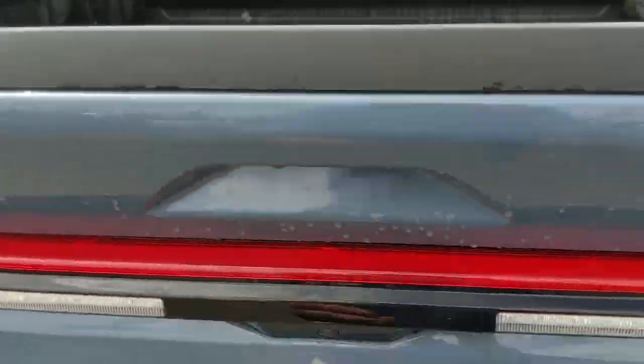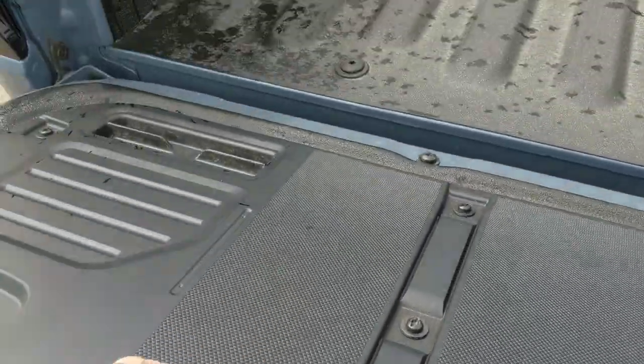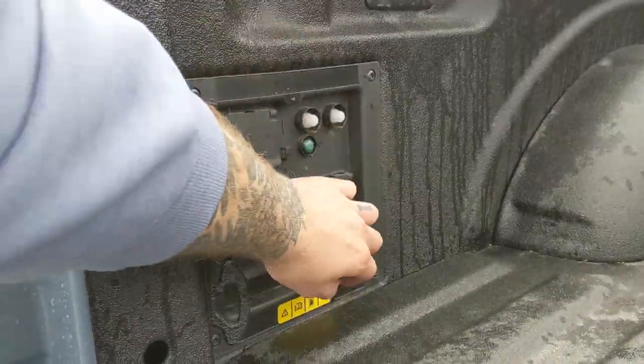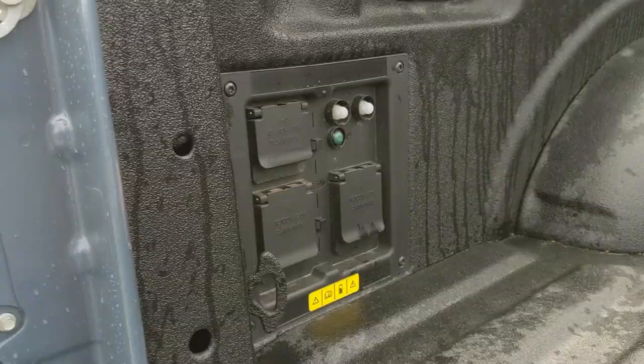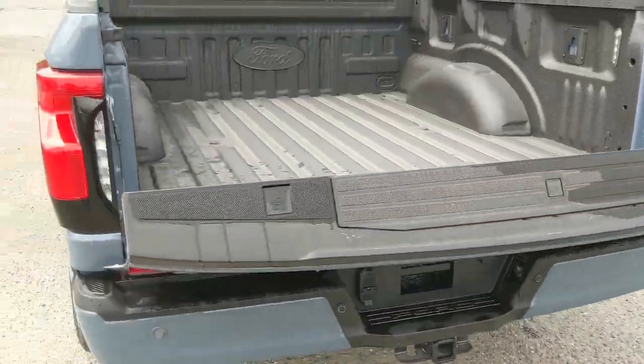Looking at the tailgate, which opens with the press of a button, revealing a rugged work surface. Inside you have your Pro Power Onboard outlets so you can power your tools, equipment, or whatever else you want. This closes again with another simple press of a button.